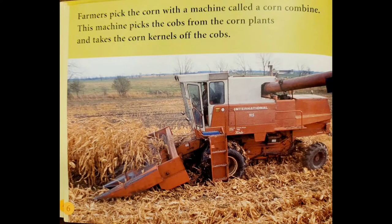Farmers pick the corn with a machine called a corn combine. This machine picks the cobs from the corn plants and takes the corn kernels off the cobs.